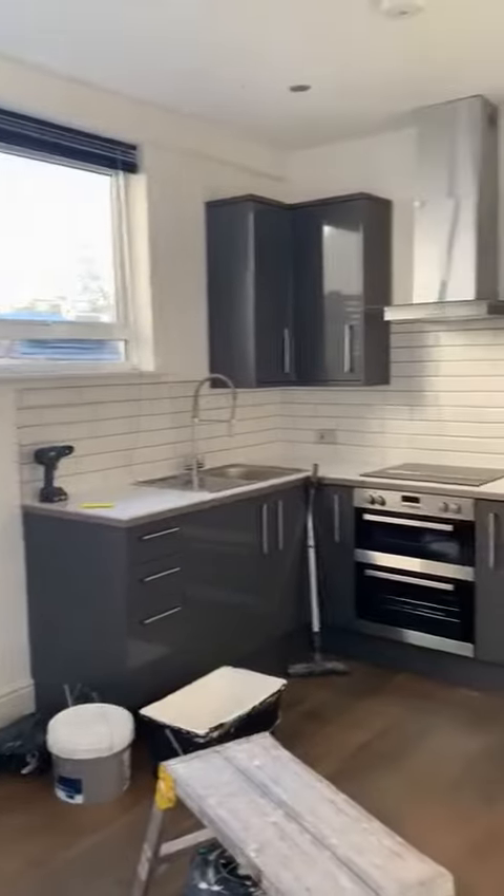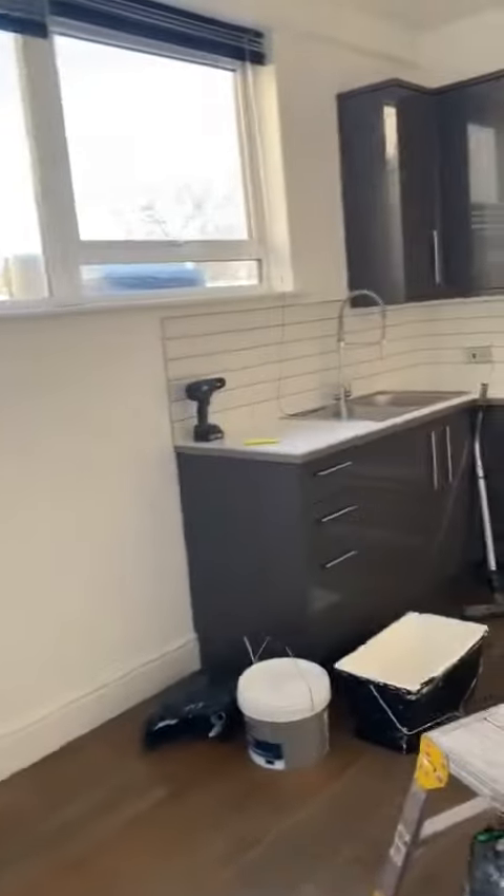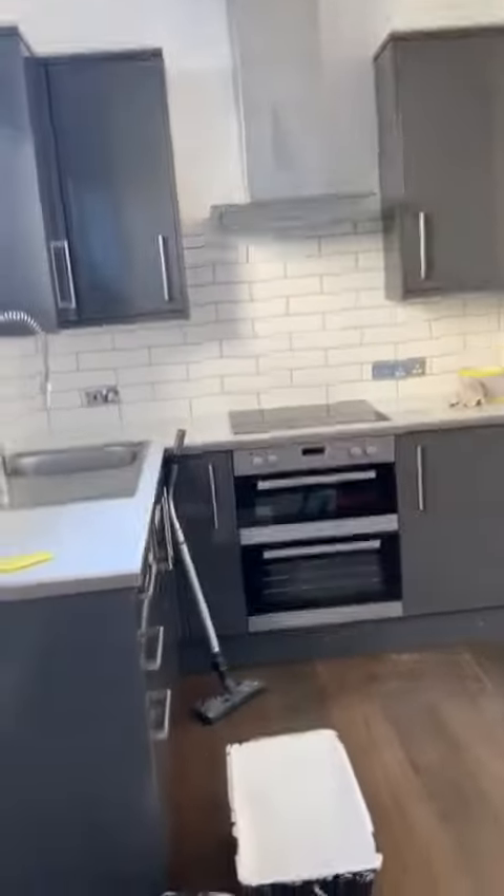Just to see it from a different perspective — it's nice and very modern, very central Hove. You've got Hove train station, Tesco Express, and bus stops right next door.